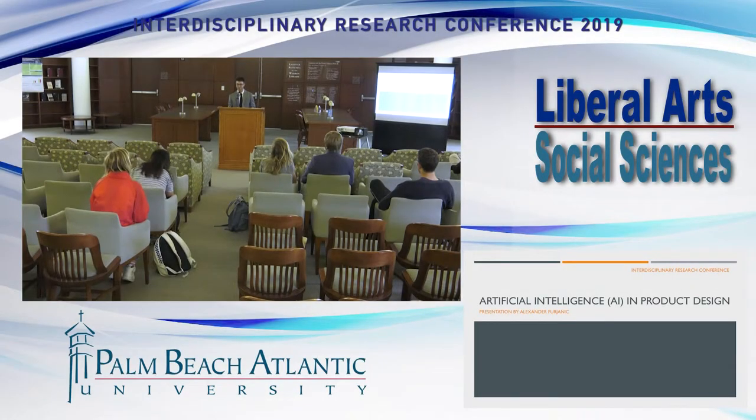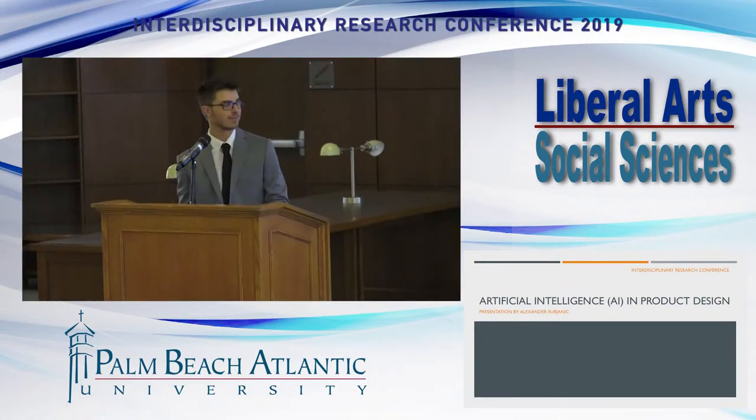Hello everyone. Huge crowd today. Thank you all for coming. As she said, my name is Alexander Ferjanek. I am a junior studying management in the Rinker School of Business. Today I'm presenting on AI and product design.